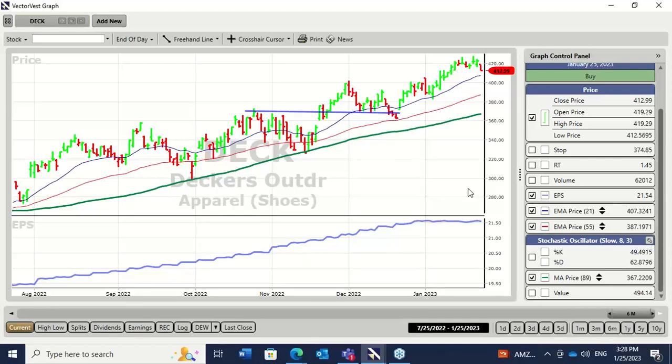I want to find a share with great growth fundamentals — Deckers fits the bill. I want to find a share that's rising in price, with the long-term trend up, and my moving averages confirm that. I want to make sure the market is rising — the overall market was rising at that point. And then I want to look for a really good entry. Many people would say all you had to do was buy the breakout, and if you bought the breakout of that little flag pattern, you would have made some money. But the best entry was right down there.